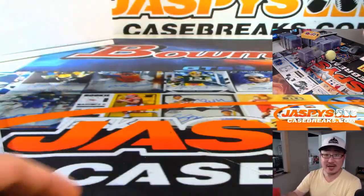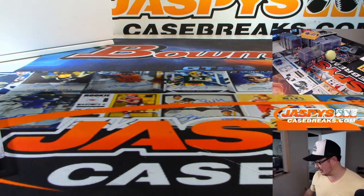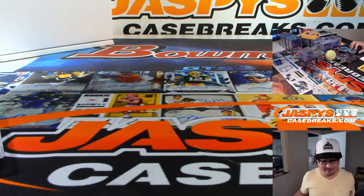Joe for JasbysCaseBreaks.com. We've got a few more of these breaks available, so keep your eye out for the next one. We'll see you next time. Bye-bye.